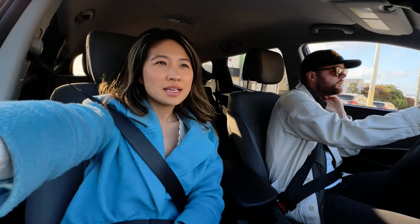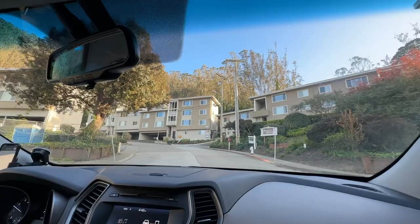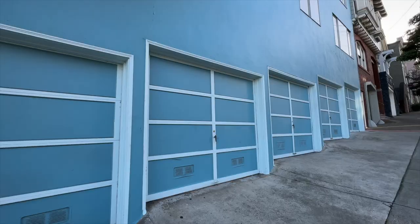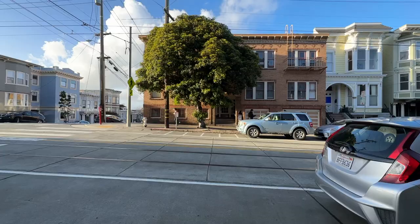Apartment number four was near UCSF. So if you work at the medical center, it's a great location, but otherwise it was way too small for us. Sometimes we like to check out apartments just to get a sense of the space and the neighborhood. We haven't really decided yet if we want a one or two bedroom. While walking around, we saw some really cool Victorian houses and noticed that the train also passed by, which is really convenient for a commute.